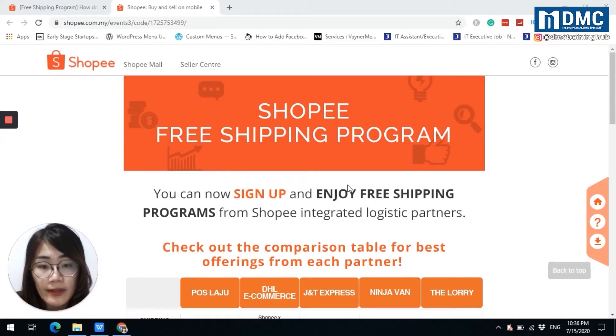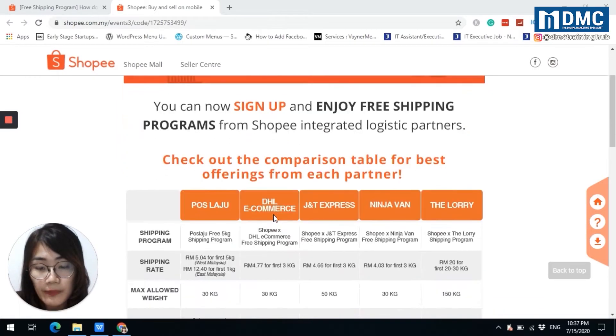You can now sign up and enjoy the free shipping program with great logistics partners. Currently there are five courier service providers that have collaborated with Shopee for the free shipping program: number one is Poslaju, number two is DHL eCommerce, number three is J&T Express, number four is Ninja Van, and number five is Lalamove.